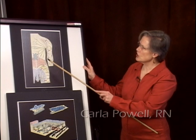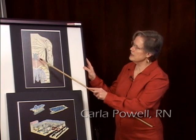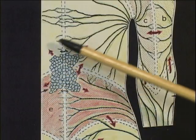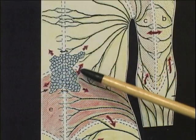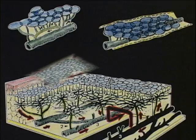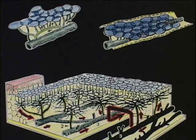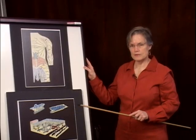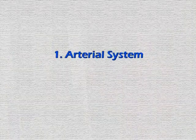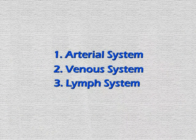Imagine, just under the skin, there is a network, kind of like a fishnet, of fine tubules all over the body. Located just under the skin, there are actually three types of tubules: the arterial system, the venous system, and the lymph system.